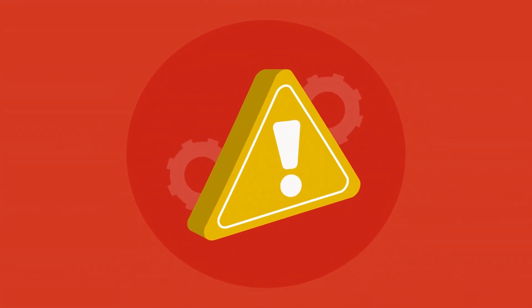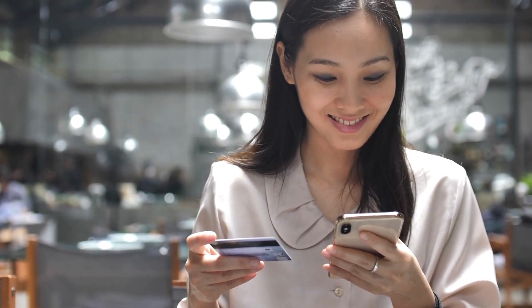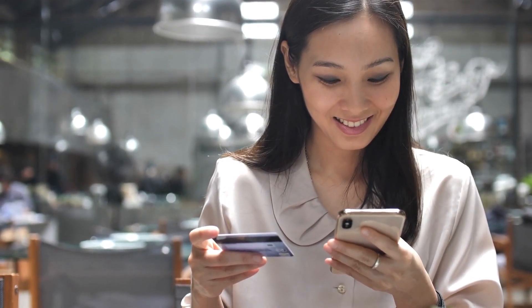Hi, today I'll tell you everything you need to know about Altai Balance before actually buying the product. I also have two really important alerts, so pay close attention to what I have to tell you. The first thing you need to know about Altai Balance is: be careful with the website you're going to buy Altai Balance from, because Altai Balance is only sold on the official website.